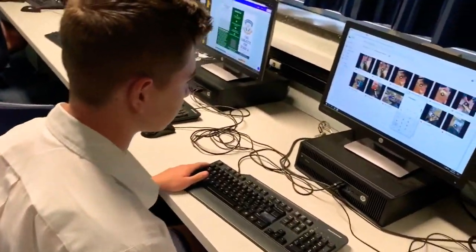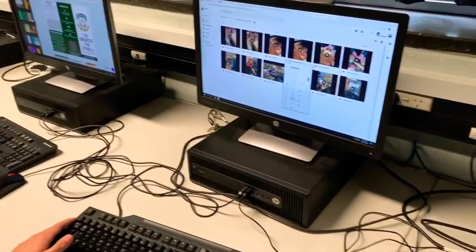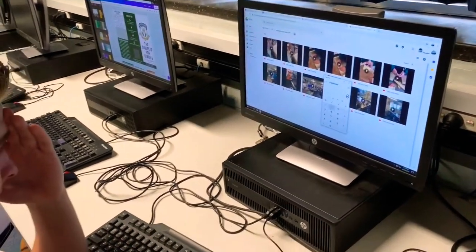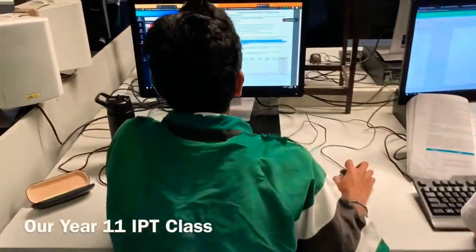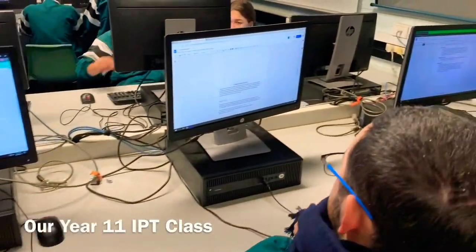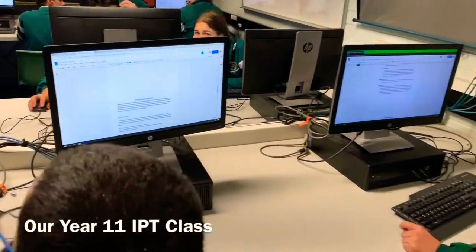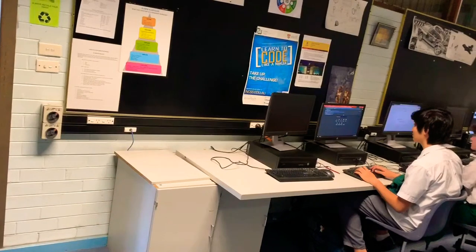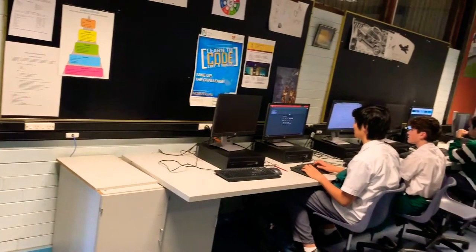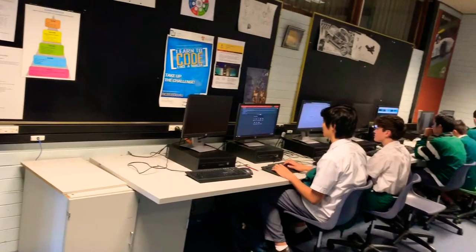Throughout the school there are multiple computer rooms where students can broaden their understanding of technology by using various software such as VCarve Pro to electronically carve pictures in wood. These technology classrooms are also used by IPT and IST students who use software such as SketchUp to build 3D creations that can be seen through our VR headsets.